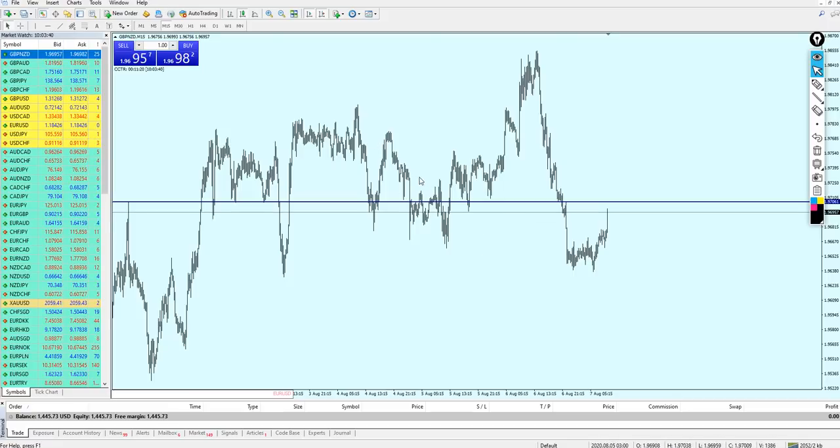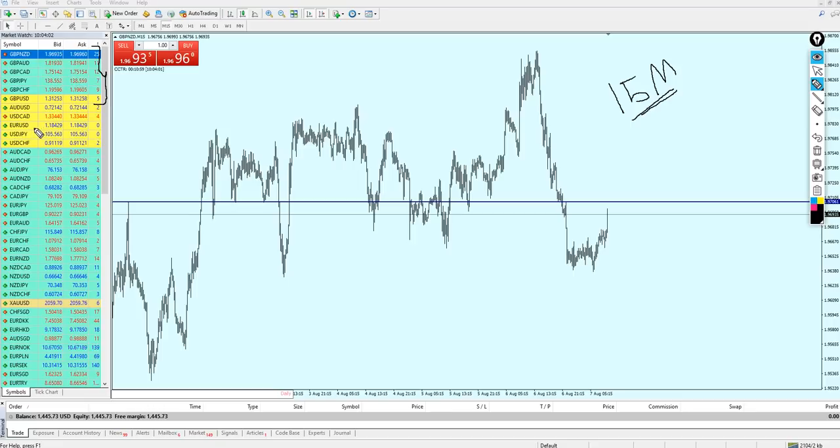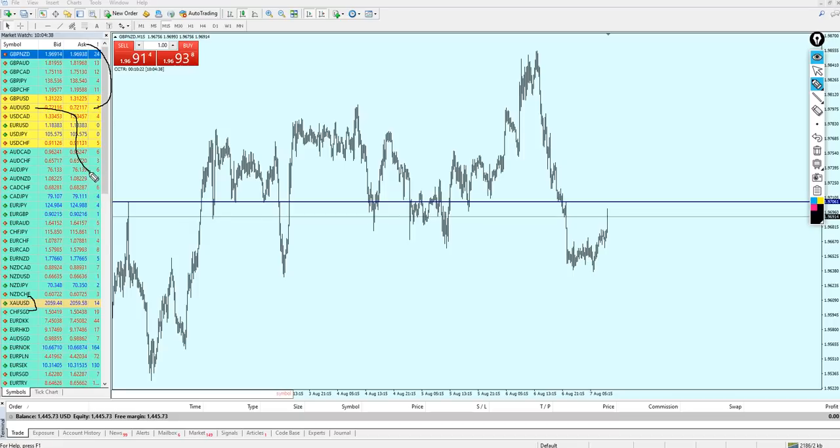Now going to the 15 minute time frame on the Pound NZD. Before I continue, I need to remind everyone that if we want to use the 15 minute time frame for scalping, we cannot do that with any pair — we need to select only a few specific pairs. All of the pound pairs are really good for the 15 minute time frame. Also Euro NZD is good, gold is fantastic even for the one minute time frame, Euro AUD, and Euro CAD. In general, I ask you to focus on the pound pairs and gold as the most profitable for scalping.